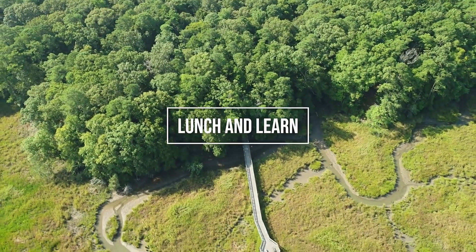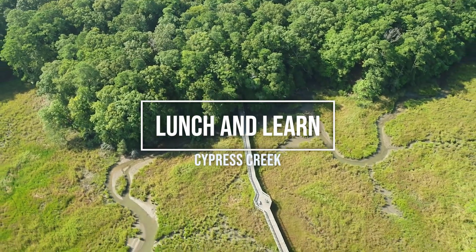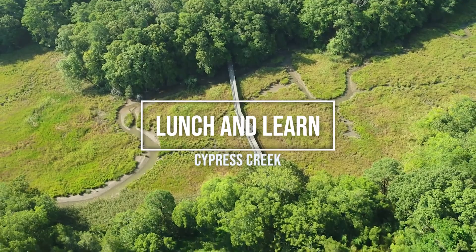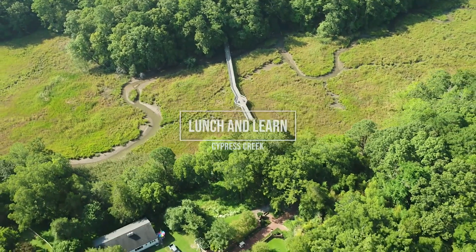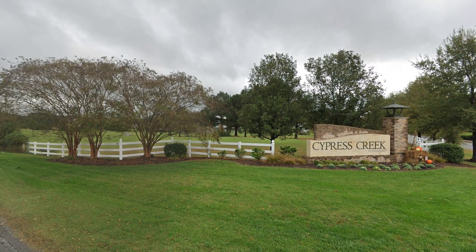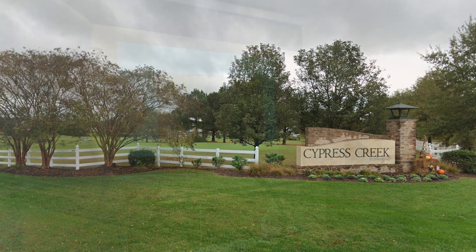Today's Lunch and Learn lecture highlights the history of Cypress Creek. It was mentioned by name as early as 1657 in land grants, and its waters have witnessed much history in Isle of Wight County since that time. Cypress Creek, the residential community in Smithfield, was named for the waterway.